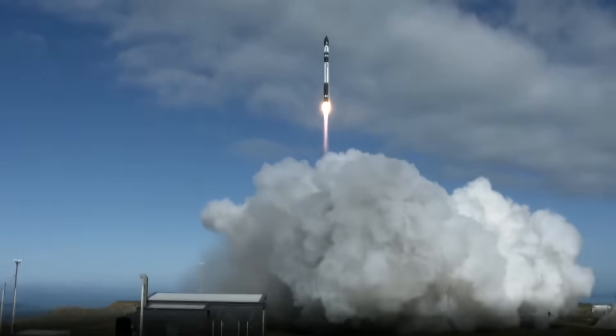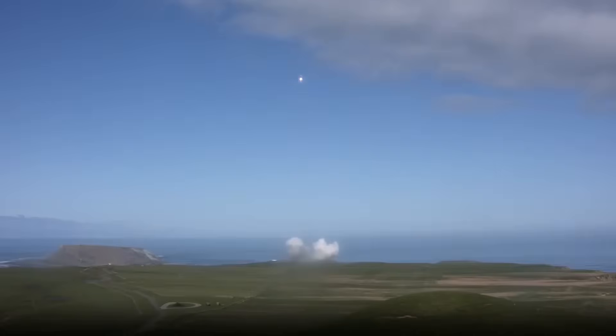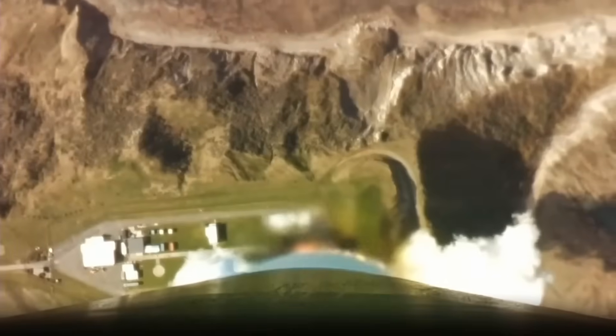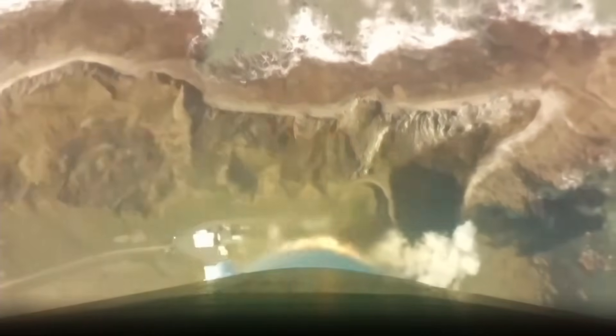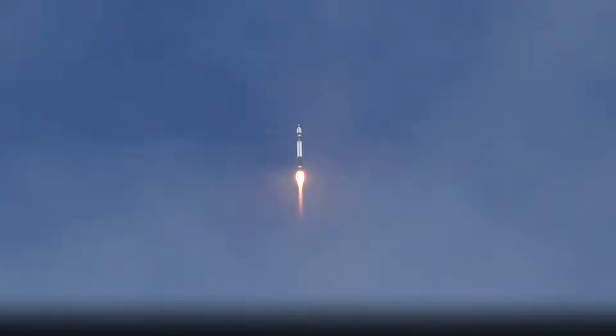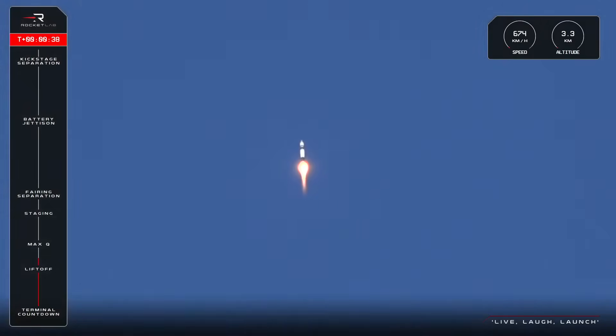Ego is coming out. Beginning pitch one. Stage one propulsion nominal. There goes Electron — a beautiful liftoff there for Live Laugh Launch, now on its way to orbit. Electron is quickly picking up its speed and altitude.